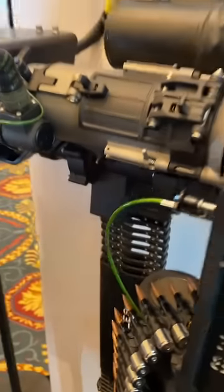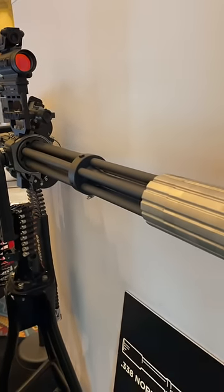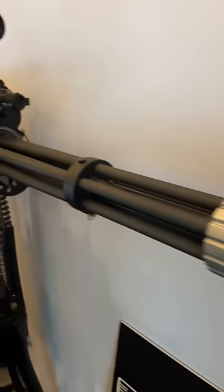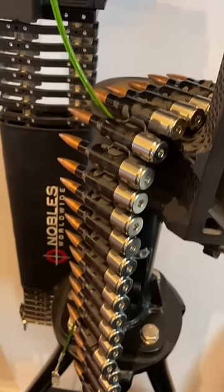This is probably one of the most awesome and definitely the most firepower at SHOT Show. This is the DTV Arms XR338. That is a suppressed minigun, and if you heard right, that is .338 Norma Magnum ammo.